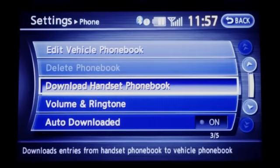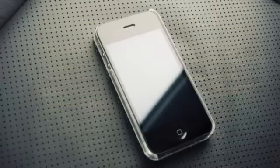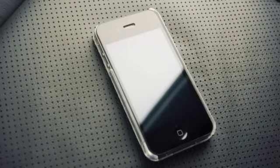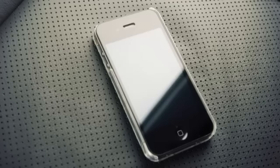The vehicle phone book can download up to 1,000 numbers, and the entries are automatically assigned voice tags by the voice recognition system. The handset phone book process can take up to five minutes to complete depending on the size of the handset phone book.